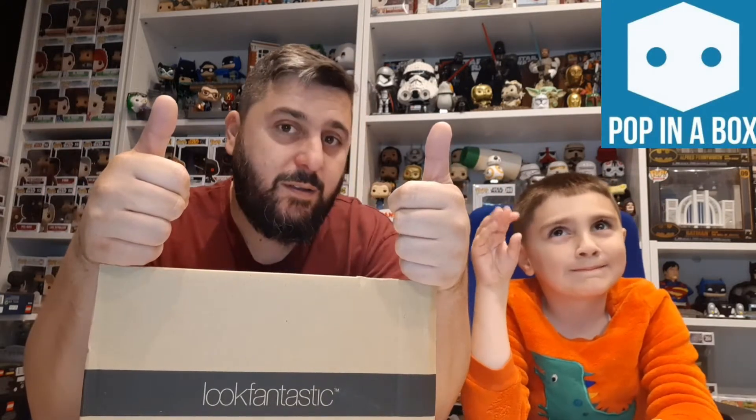I get two Funko Pops that ideally I want. For those that don't know, you go through the list on Pop In A Box, thumbs up the pops you want, thumbs down the ones you don't want, and anything you leave neutral you stand a chance of getting. There are so many that you've got to keep on top of it, otherwise you may get something you don't really want.